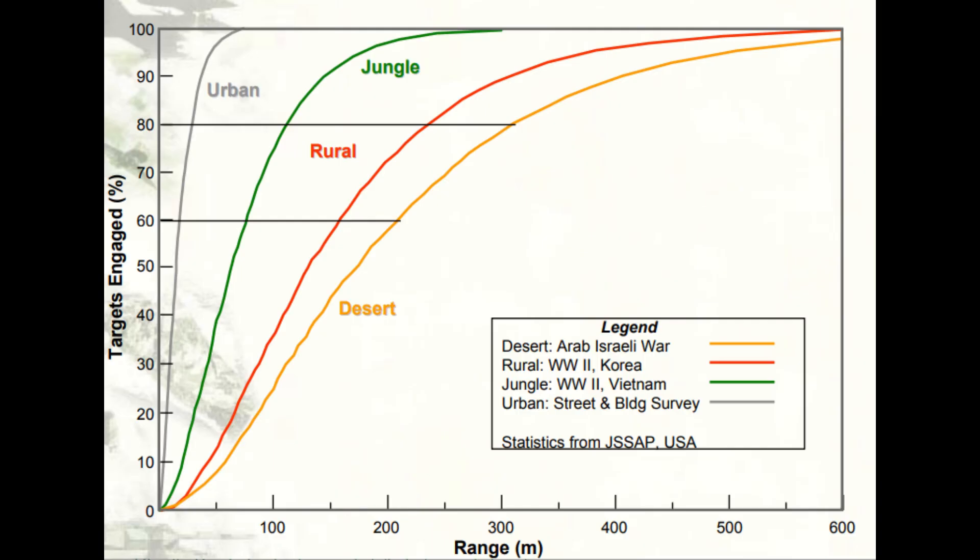Historically, most wars are fought at close range, as this chart from the Swedish squad support weapon program shows us. Putting our troops at a disadvantage for most wars didn't seem to be a part of the decision process apparently. When fighting does take place at long range, those who are most effective are soldiers with optics-mounted medium machine guns, designated marksmen, and snipers.